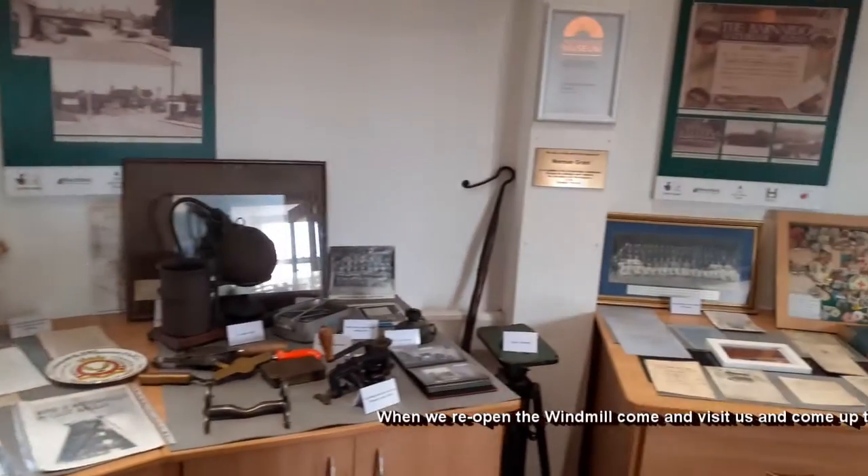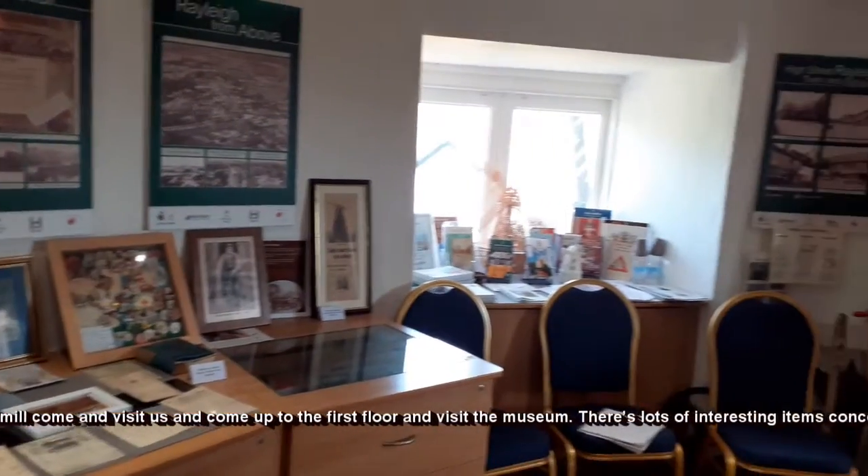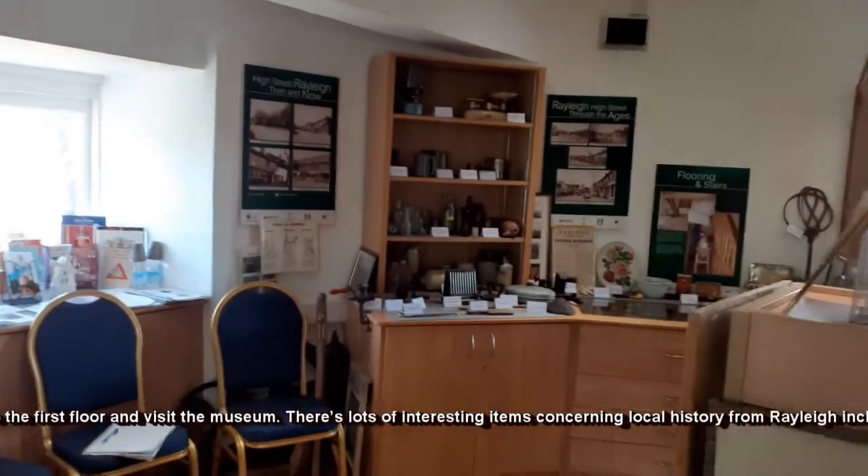When we reopen the windmill, come and visit us and come up to the first floor and visit the museum. There are lots of interesting items concerning local history from Rayleigh, including items from the First World War, the Second World War, and lots more. See you soon!